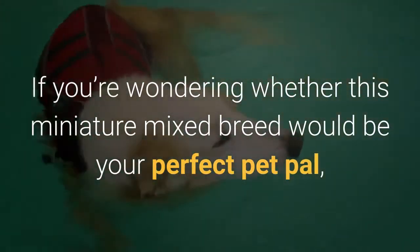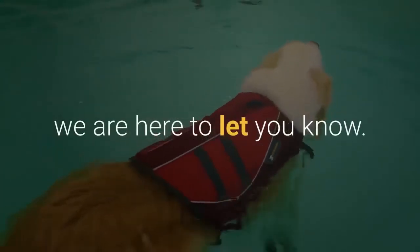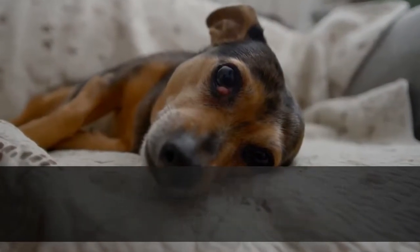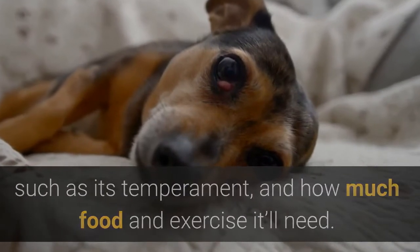If you're wondering whether this miniature mixed breed would be your perfect pet pal, we are here to let you know. You'll be interested in more than just the Chewini's petite size, such as its temperament and how much food and exercise it'll need.